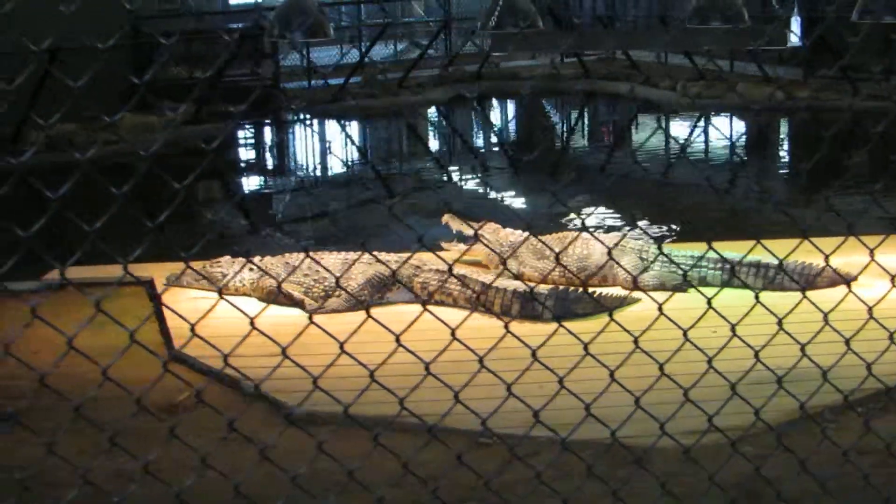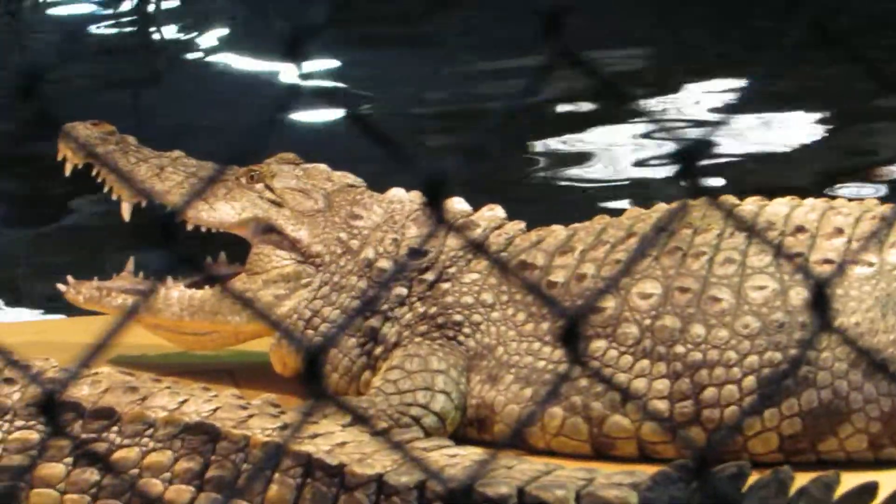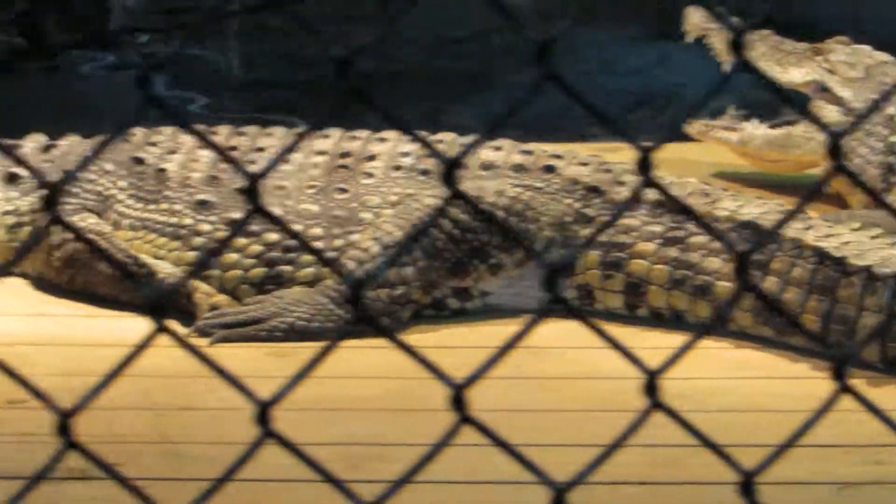Good afternoon everybody. This is Karen Mards from Hilton Head Island, South Carolina. I'm at the Reptile Lagoon, the largest indoor reptile exhibit, close to Myrtle Beach. We're at Dillon, South Carolina, and I'm at South of the Border.